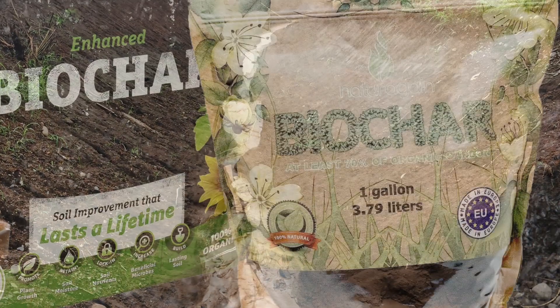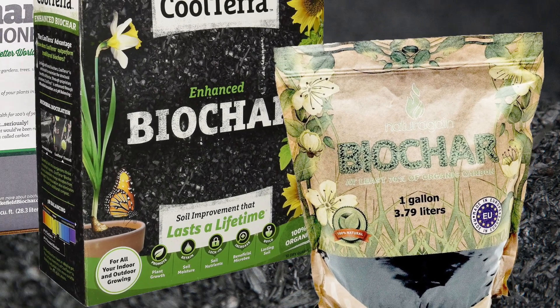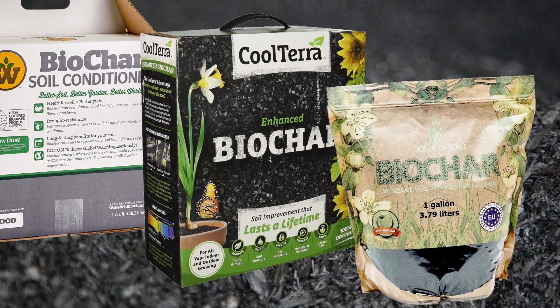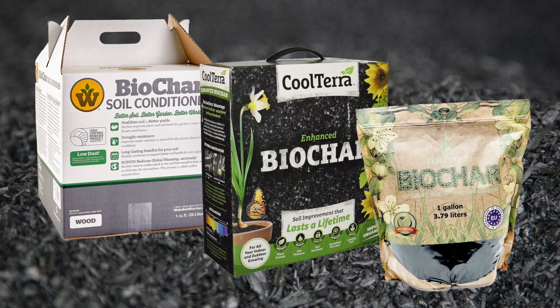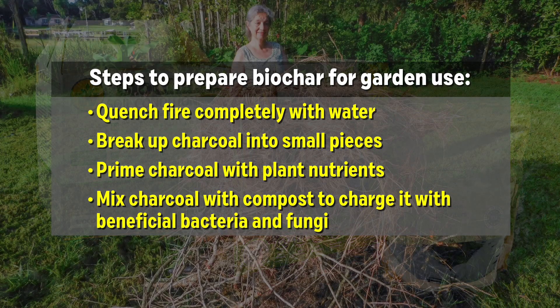Biochar can be bought at a few farm supply stores or through the internet in the U.S., Europe, and Japan. But even where it's available, it's far too expensive for low-income families to use in their home gardens. The more realistic option for them is to make some of their own. There are a lot of ways to make biochar at home — here are two very simple ways and two somewhat more complicated methods. They all use a top-lit updraft, or T-LUD, fire to create the biochar.